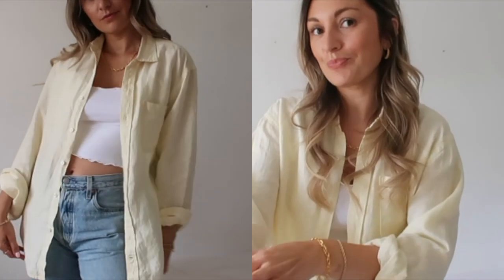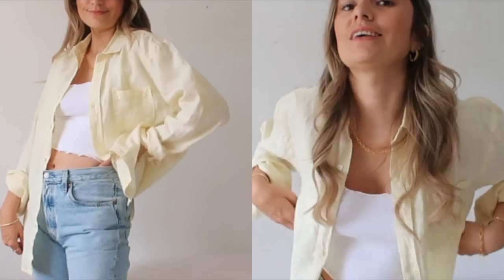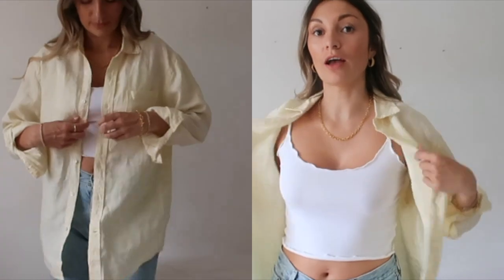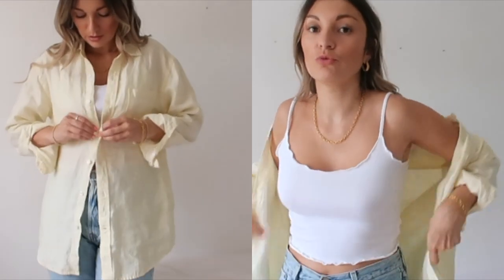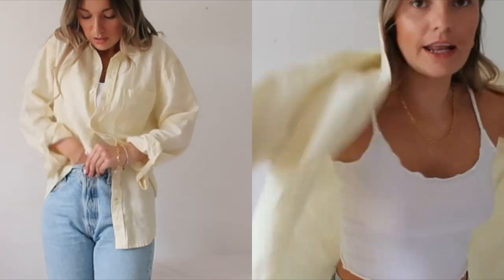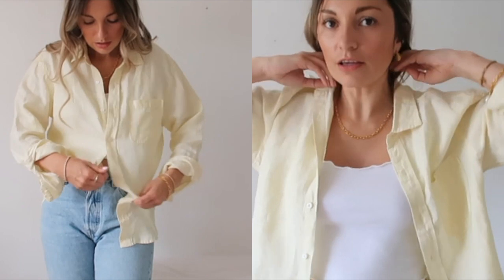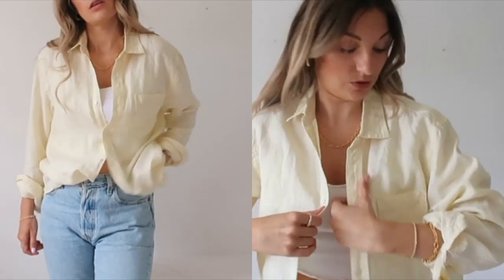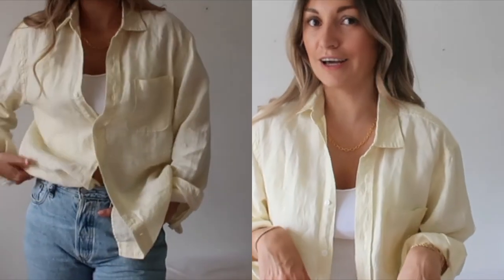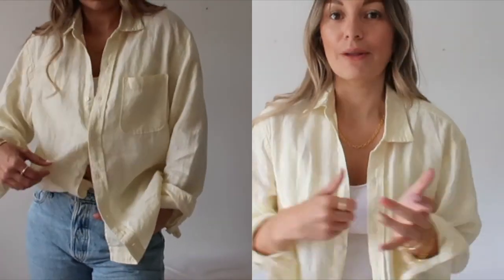I also got the linen shirt in a pastel yellow colour, which I think is honestly adorable. It would look so cute over a white dress. I've got the jeans in white too which looks really nice with it. Linen looks so expensive and this is a men's basics shirt — it was honestly no more than £30, maybe even around £10. I got this in a medium too. As you can tell, I've been doing a lot of men's shopping.